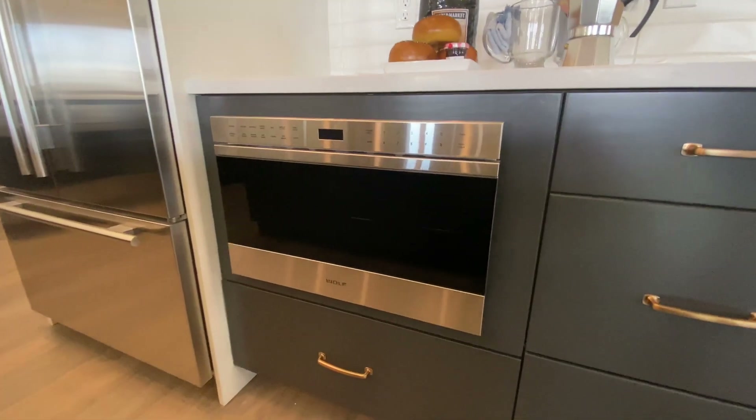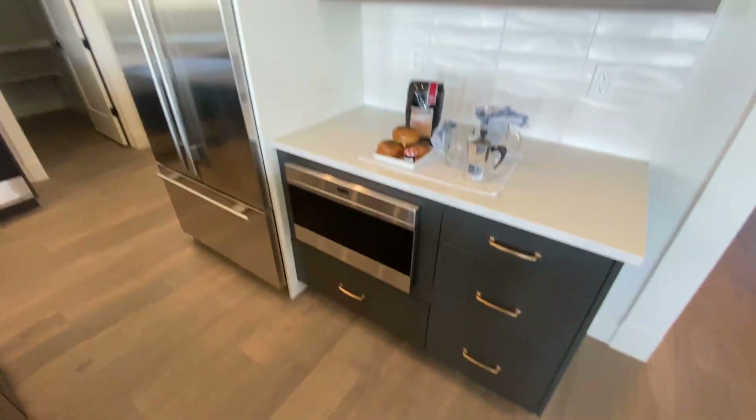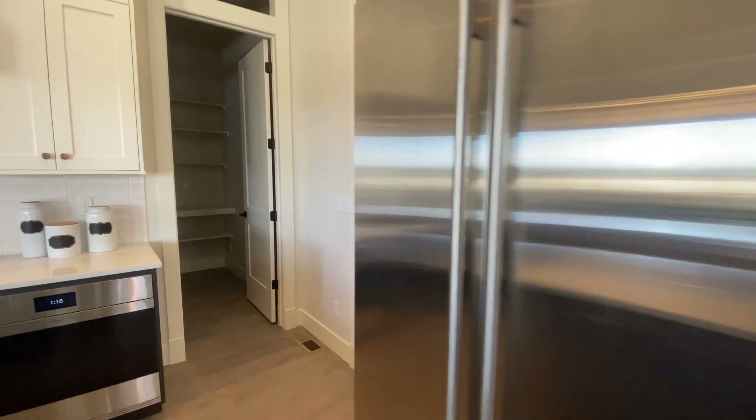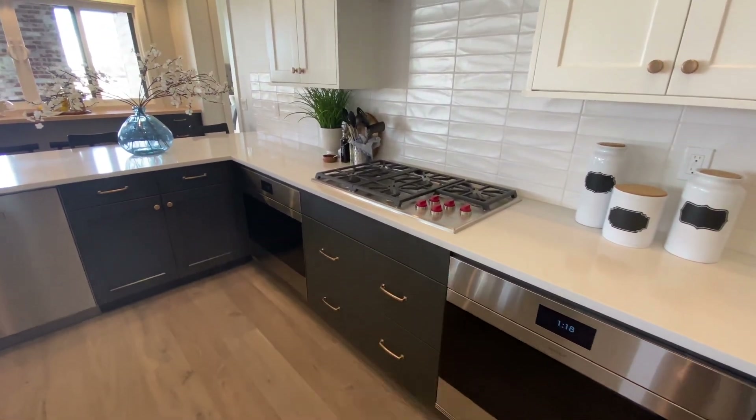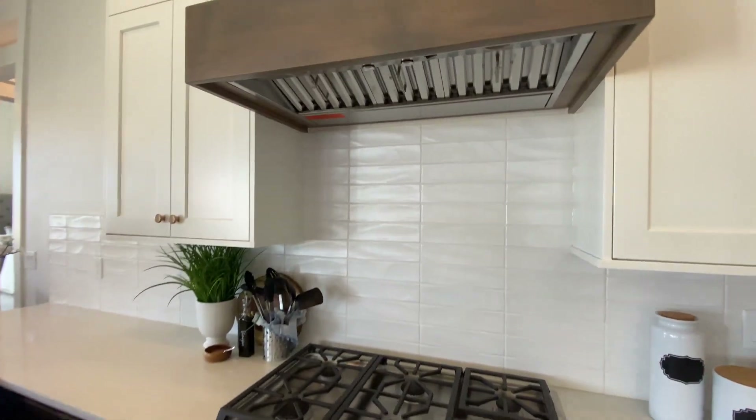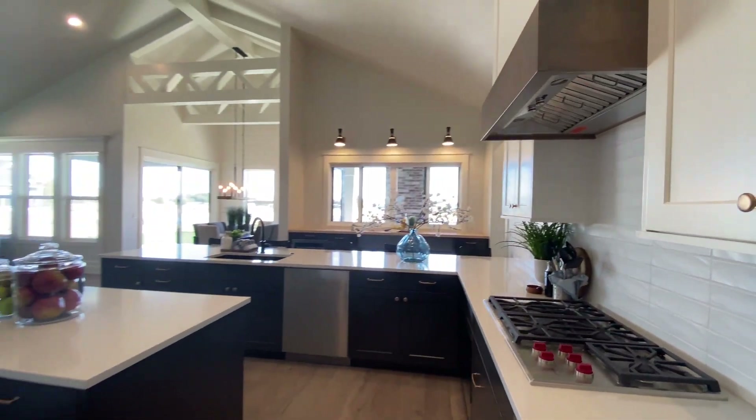In the kitchen you've got a Wolf microwave, a Sub-Zero fridge and freezer, dual ovens, and a countertop stove. Absolutely gorgeous.